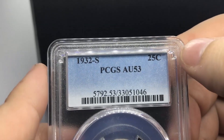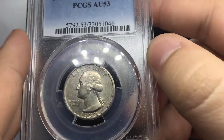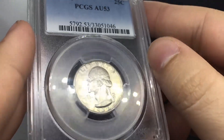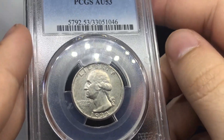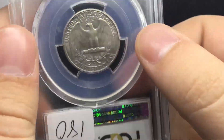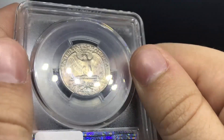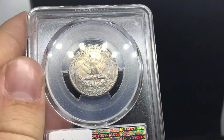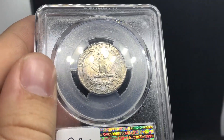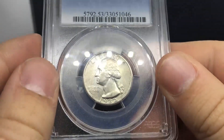We're talking about the 32D — this is the 32S that we purchased from our friend. A lot better detail than the previous 32S that we had. I think it was an XF40, so this one's an AU53. Still some nice remaining luster on it — it's a better AU coin. And it has some actually interesting toning on the reverse as well, which you don't see every day. You can't go wrong with key date quarters. That's why we jumped into this series.